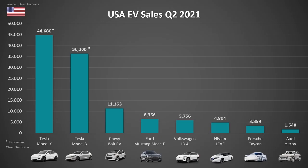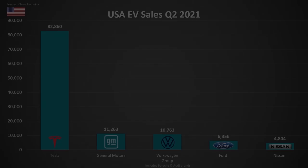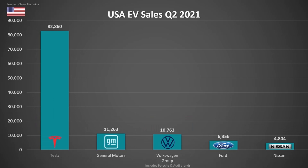Starting off in the United States, we can see that the Model Y and the Model 3 are again totally dominating the US market, while the Chevy Bolt comes in third place with just over 11,000 sales, followed by the Ford Mustang Mach-E, the Volkswagen ID.4, the Nissan Leaf, Porsche Taycan, and Audi e-tron, which is really struggling to get any sort of traction in the US market. One other way to look at the data from the United States is to break up sales by brand, and when we do, we can see just how large Tesla's lead is.